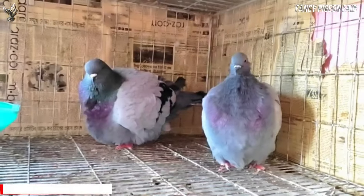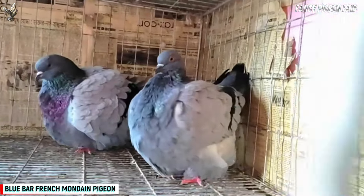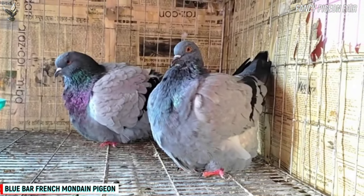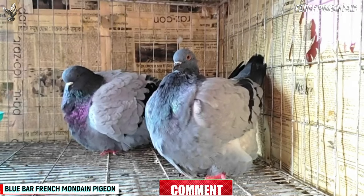Now you are watching a very gorgeous blue color with black bird — a French Mondain Pigeon pair. The French Mondain Pigeon is a large breed with an impressive, well-rounded body. These birds have a broad body and boxy looking appearance, and if seen from above, they have a tapered look from the wide shoulder to the neat and trim tail.